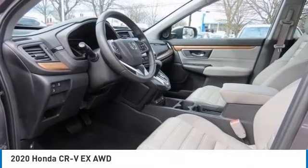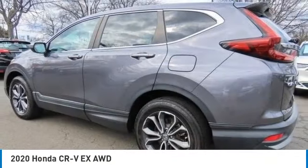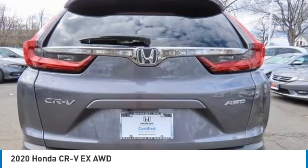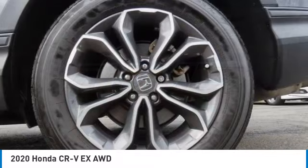Come test drive the 2020 Honda CRV — a top recommended vehicle because of its car-like driving manners, good value, cool technology, and comfy interior. This vehicle has less than 35,000 miles.